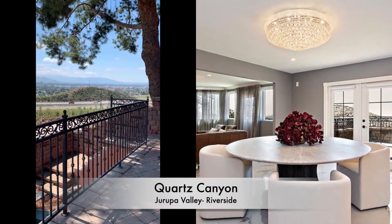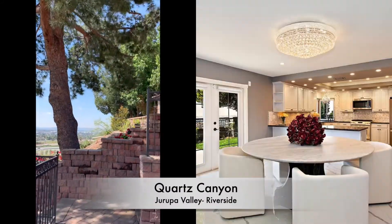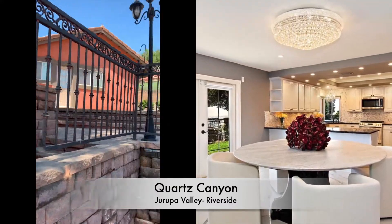Hi, welcome to my listing on Quartz Canyon in Harupa Valley, Riverside County.